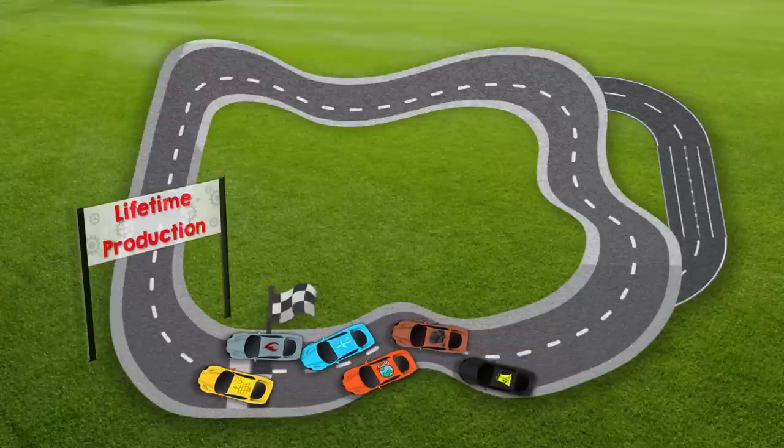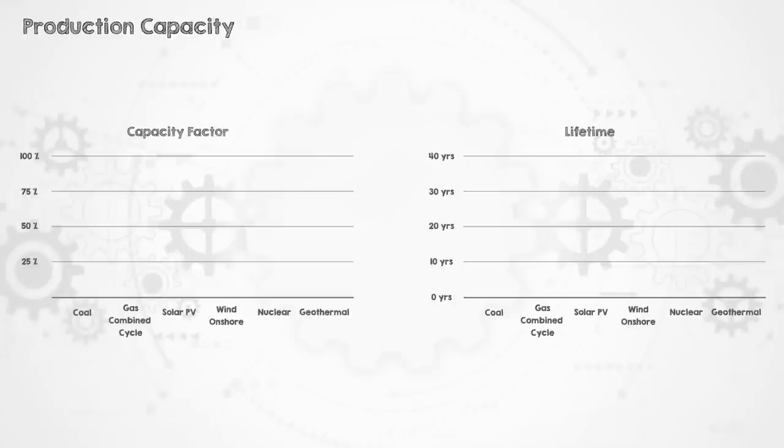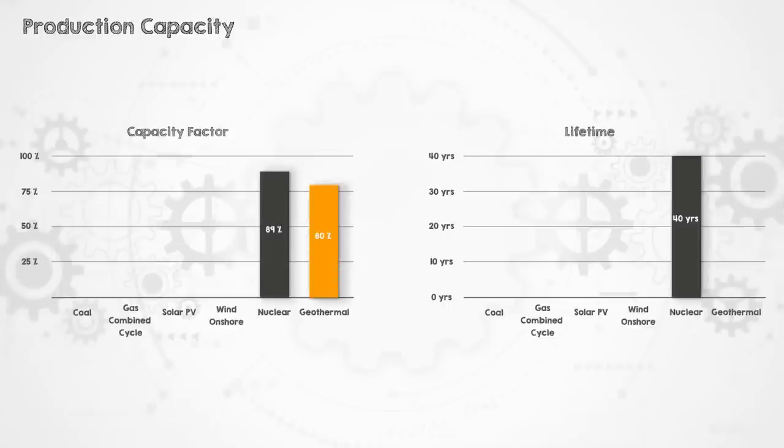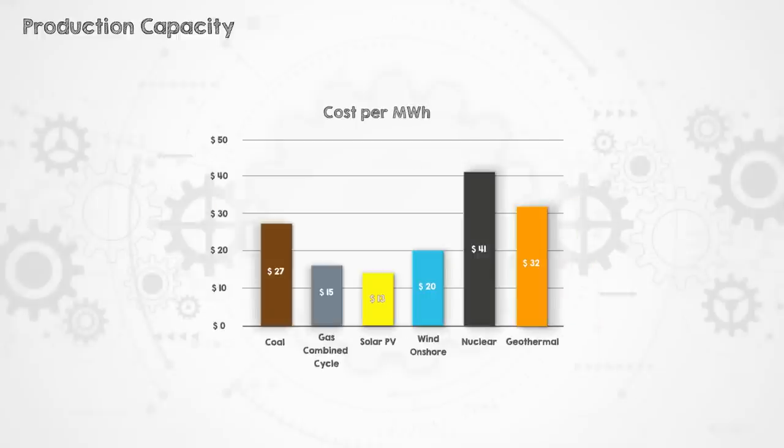Now, ladies and gentlemen, start your engines. We're going to move from the capacity of each power plant to the actual energy it produces in its life — a function of how long the plant is expected to last and how much it produces on average, its capacity factor. Nuclear power plants have the highest capacity factor at 89%, meaning a one-gigawatt nuclear plant on average generates 890 megawatts, and they last 40 years. Geothermal also has a high capacity factor at 80%, but a shorter expected life of 25 years.